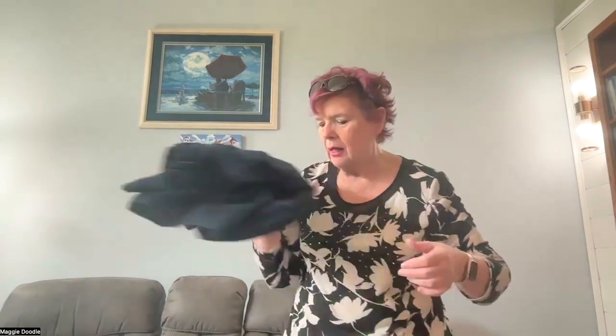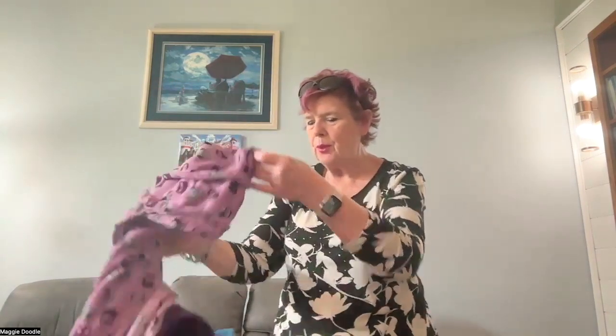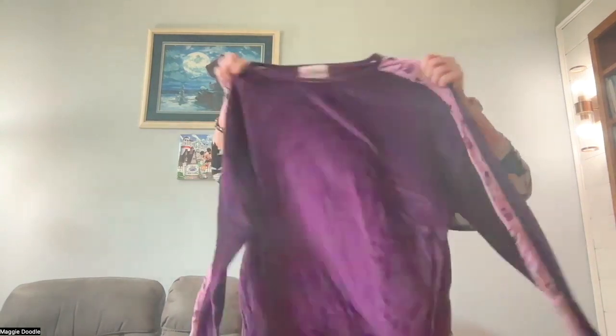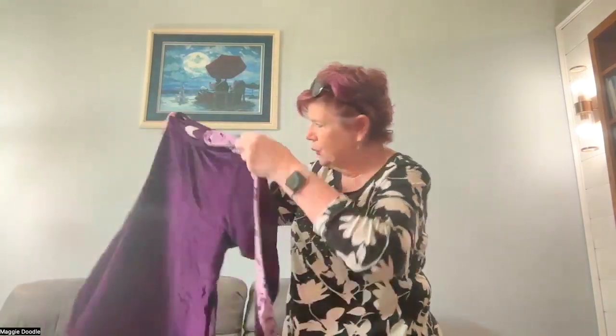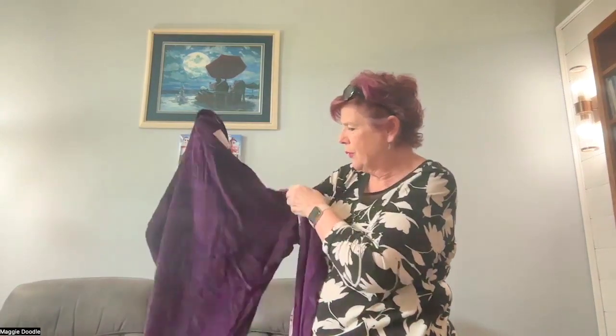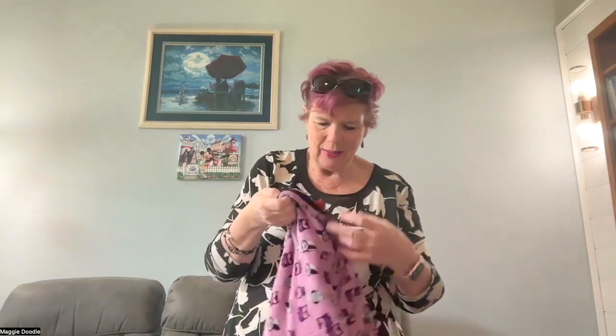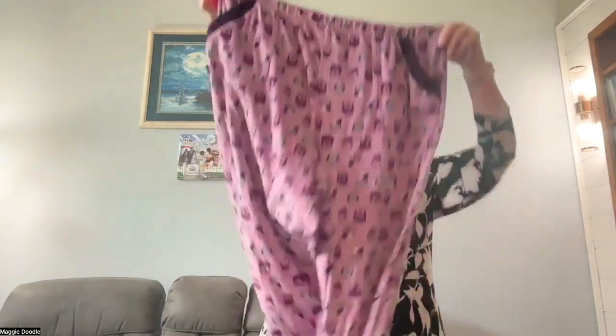Next, it looks like we have some pajamas — Cuddle Duds, size 1X. The top is purple with a print on the shoulder and down the sleeve. It's like these adorable little owls. I got the pair — they were attached together on the hanger, so the pair came for $1.